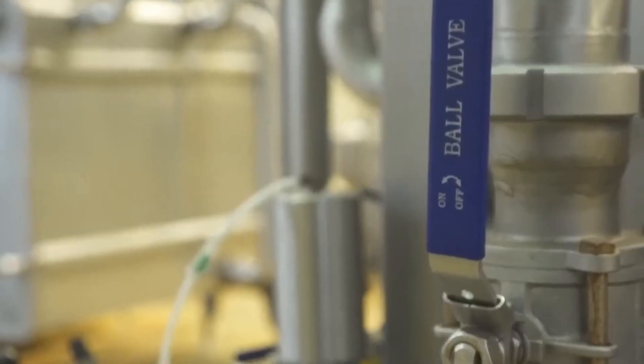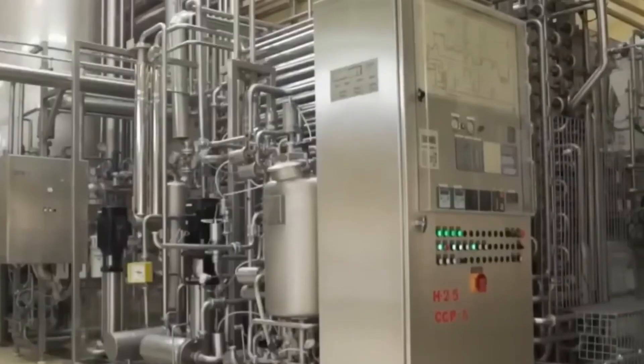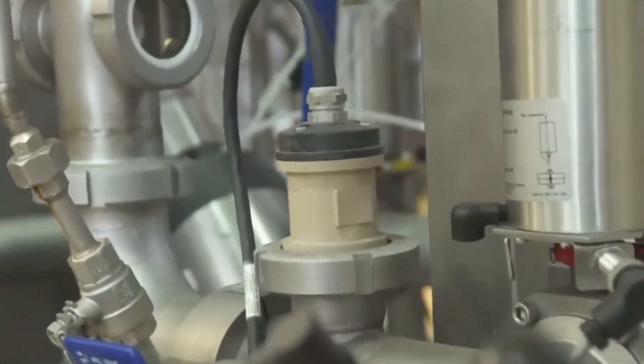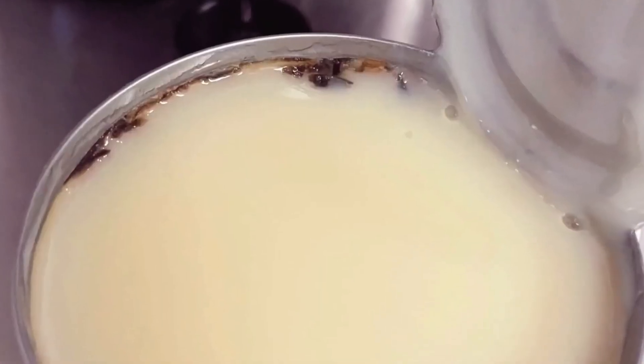Now it's stable — but how do you lock it away for two years? Once cooled, the condensed milk is ready to be sealed into its final form. It's either hot-filled directly or sent through aseptic fillers, which place it into pre-sterilized cans in a sterile environment. These cans are then sealed with vacuum closures, pulling out any remaining oxygen. This prevents oxidation, spoilage, and microbial intrusion, even after years on a shelf. Inside, the cans are coated with food-grade polymer lining, which keeps the metal from reacting with the sugary milk. But be careful: if you boil a sealed can at home, you're making dessert and a pressure bomb. In the factory, pressure is controlled — at home, it's a gamble.